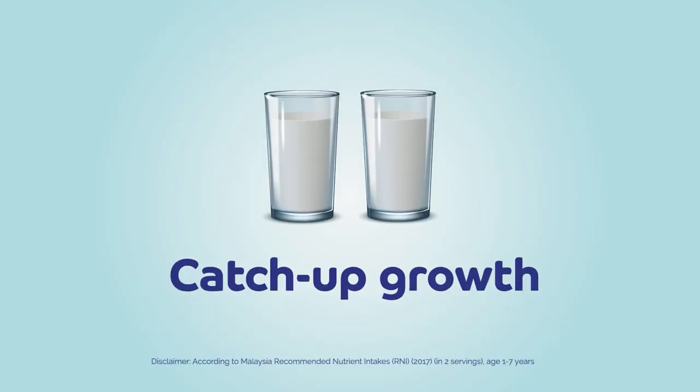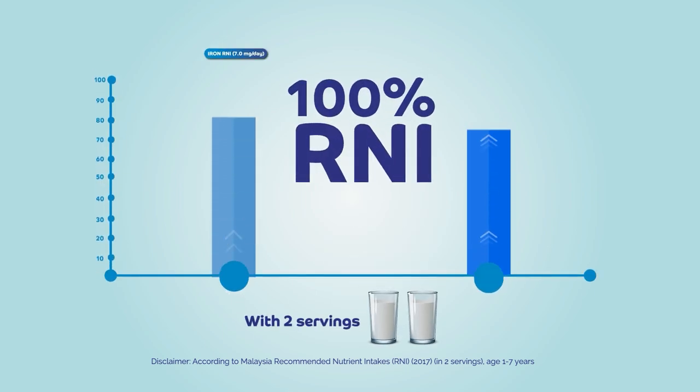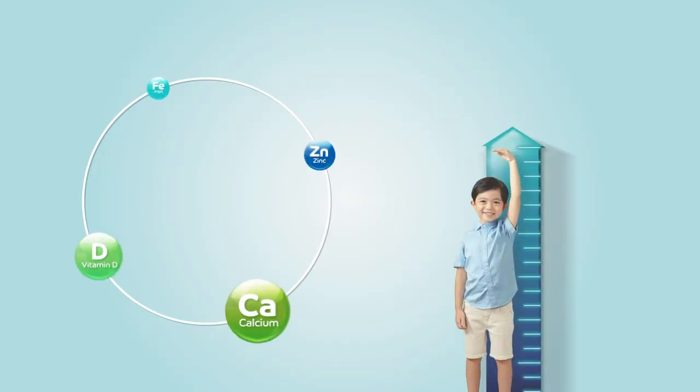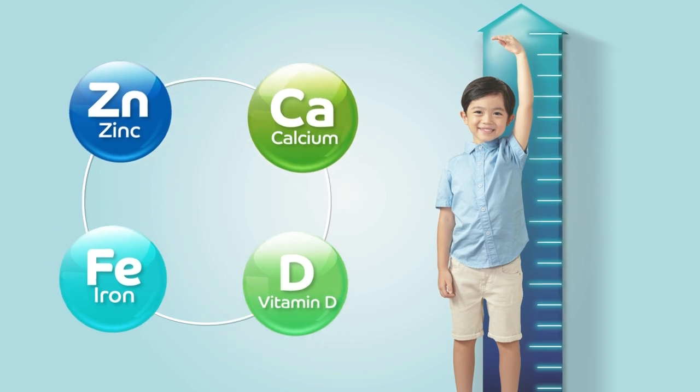For example, search for a catchup growth formula milk which can provide 100% RNI in iron and zinc with just two servings per day. Remember, it is important to supplement these four essential micronutrients in your child's daily diet to support their weight and height gain. I hope this information helps you choose a better choice of milk for your child's growth.